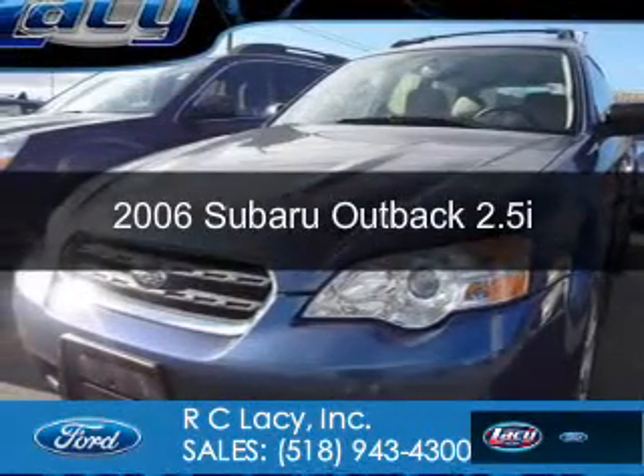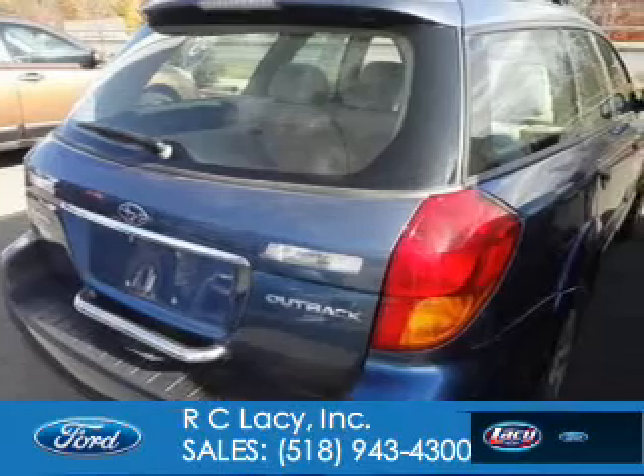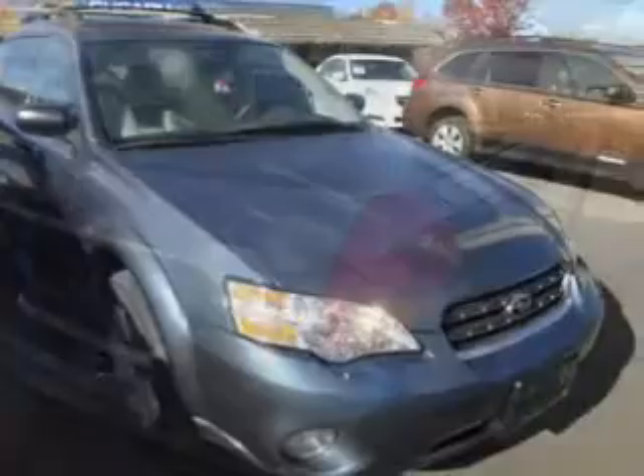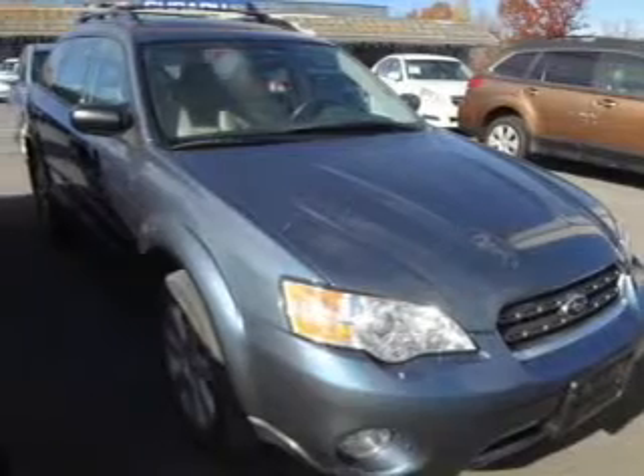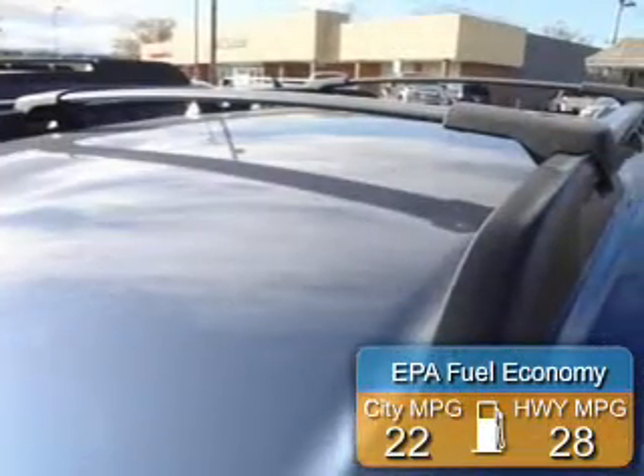This is a used 2006 Subaru Outback, powered by all-wheel drive, a 2.5-liter four-cylinder engine, and a four-speed automatic transmission. Great fuel efficiency saves you money by requiring fewer trips to the gas station.